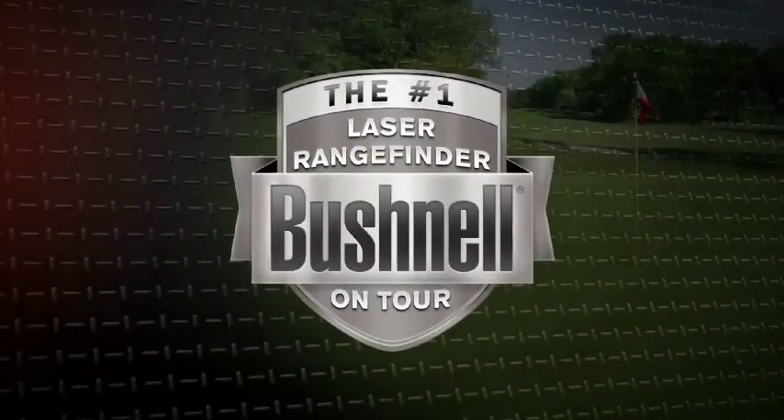Bushnell — the number one laser rangefinder in professional golf. Over 90% of PGA Tour pros use a Bushnell laser rangefinder. It's one of the most valuable tools in their bag. On the course or on the range, you can use the same great technology to improve your game.